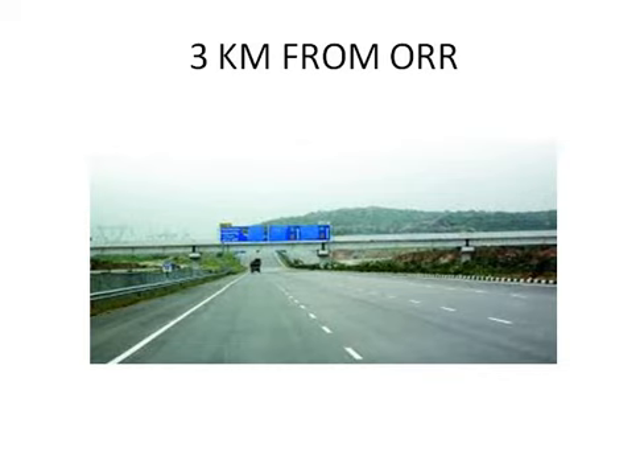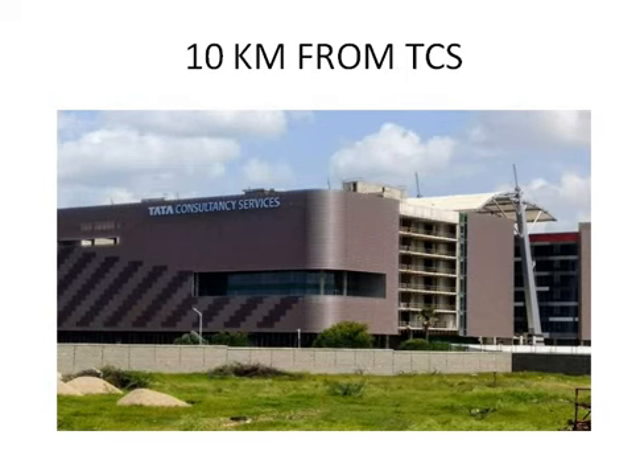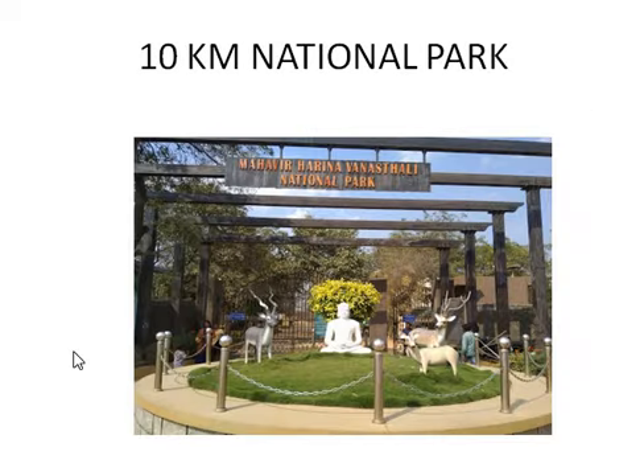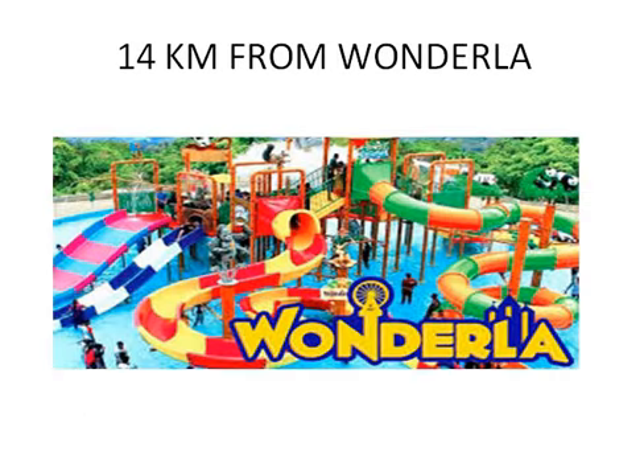ORR Nunchi 3 KM Distance Lo Oundi. TCS Nunchi 10 KM Distance Lo Oundi, Vanastali Pooram. Deal Park Nunchi 10 KM Distance Lo Oundi. LB Nagar Metro Station Oundi, 14 KM Distance Lo Oundi. Wonderla.